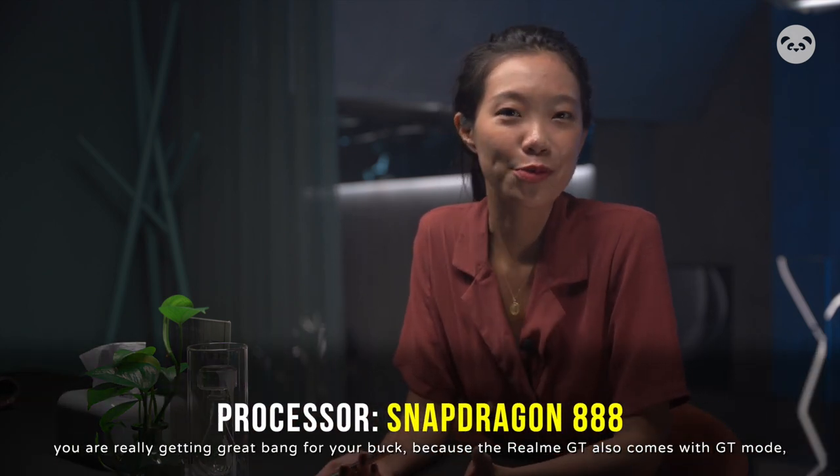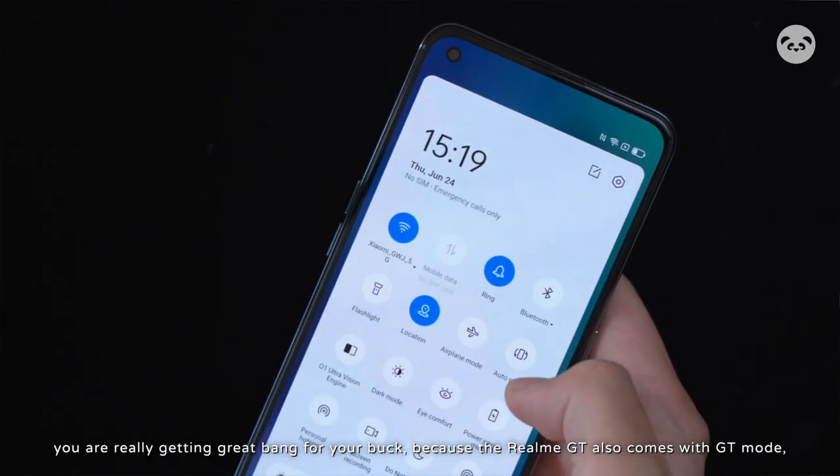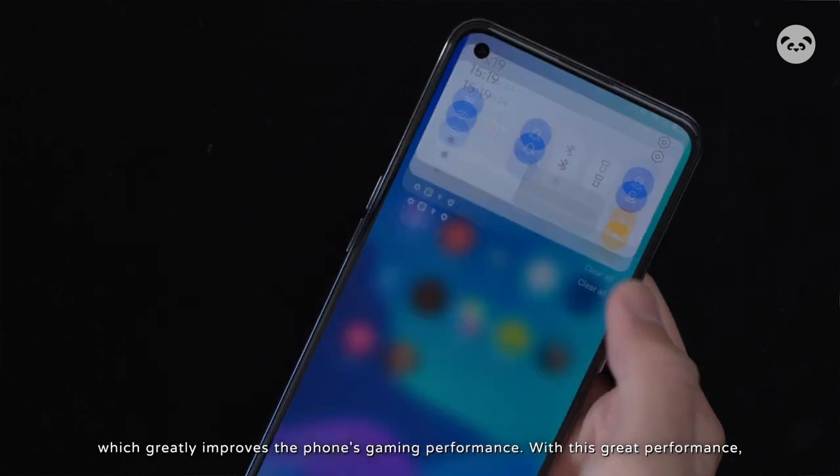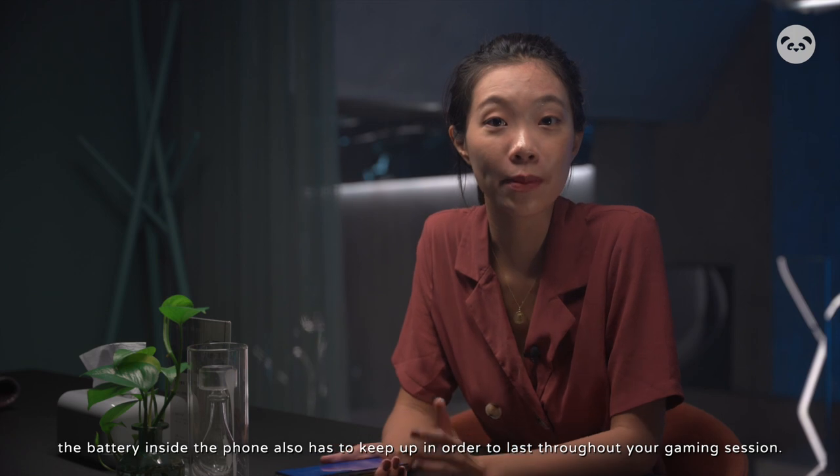Speaking of games, this is one of the cheapest smartphones that comes with a Snapdragon 888, so you're really getting great bang for your buck. The Realme GT also comes with GT Mode, which greatly improves the phone's gaming performance.